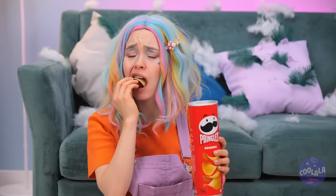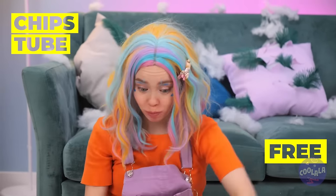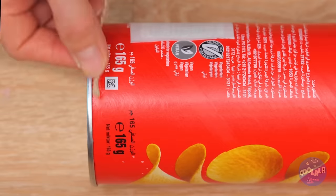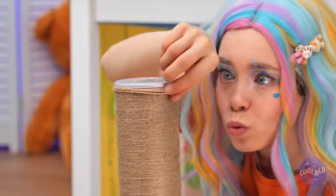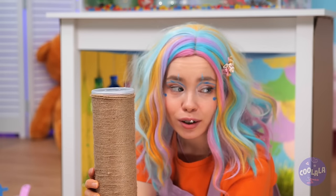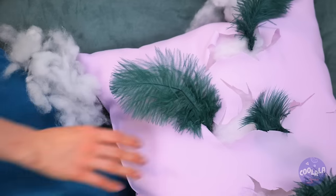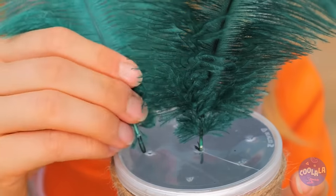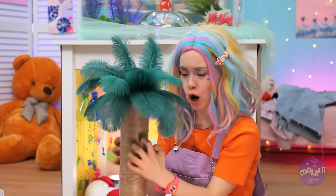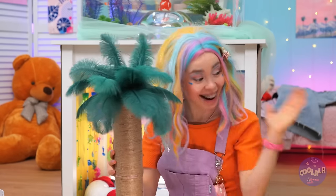Grab some tubes and spin some twine around them. Now poke some holes in the lid and add some feathers inside. It's your brand new palm tree scratching post.